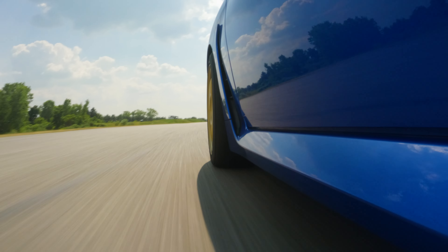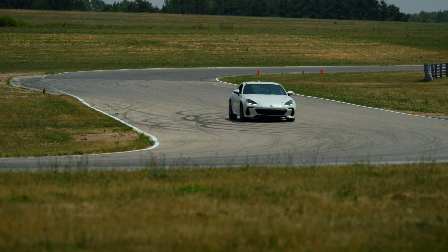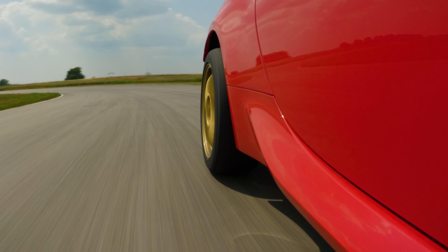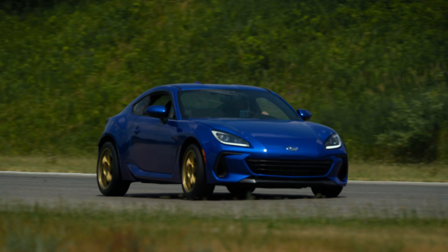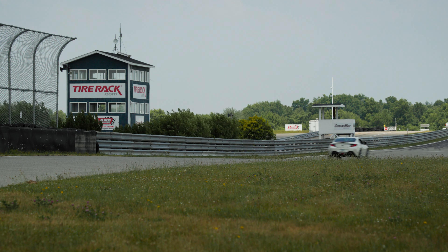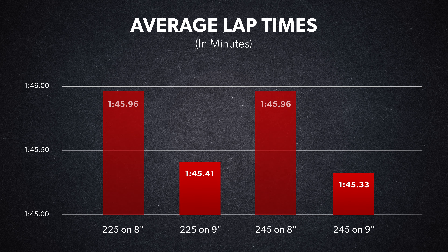So what did we find out? Just like last time, the key takeaway is that the combination of tire width and wheel width is more important than tire size alone. Once again, testing has demonstrated that if you want to go faster, simply stuffing the widest tire you can fit under your fenders isn't the way to go. If those wide tires aren't properly supported by the wheels, there's a good chance you're going to be slower than you would be with a narrower tire with better wheel support.